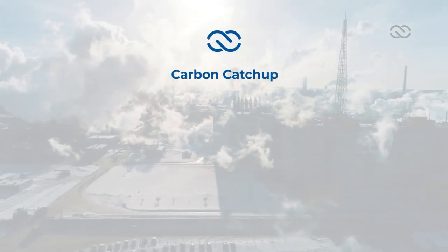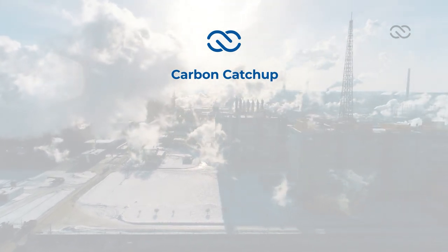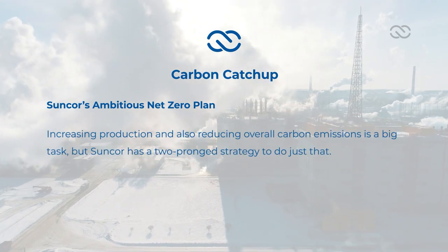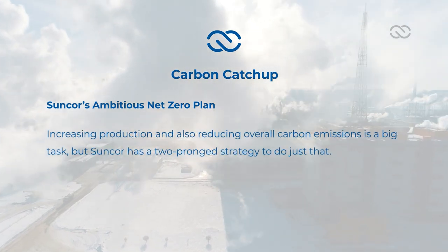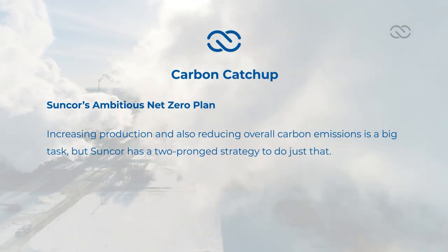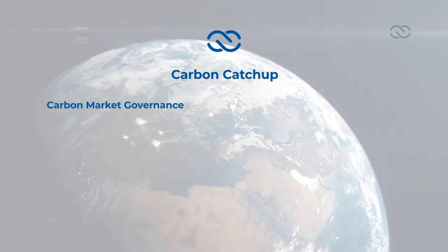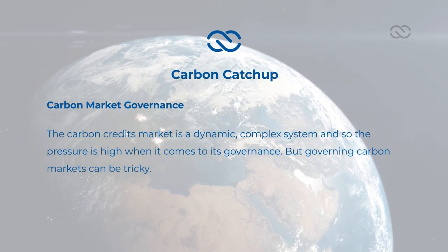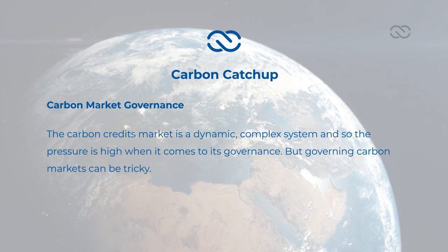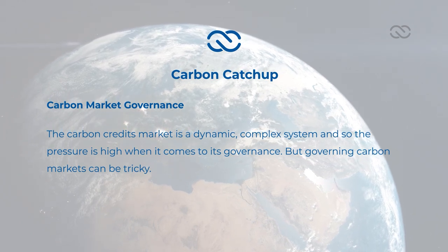Carbon catch-up. Here are some of the other key stories we've been covering this past week. Suncor's ambitious Net Zero Plan: increasing production while also reducing overall carbon emissions is a big task, but Suncor has a two-pronged strategy to do just that. Carbon Market Governance: the carbon credits market is a dynamic, complex system, and so the pressure is high when it comes to its governance — but governing carbon markets can be tricky.